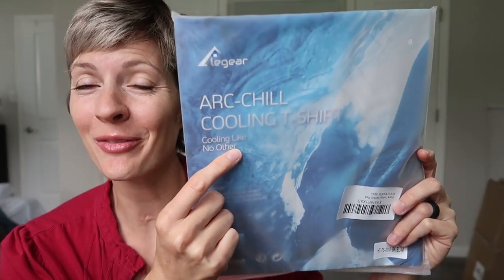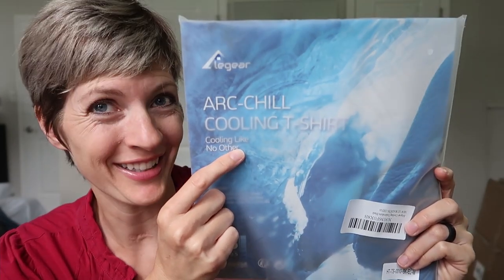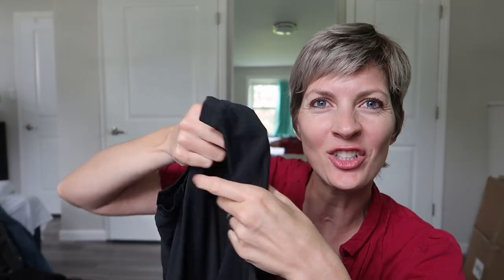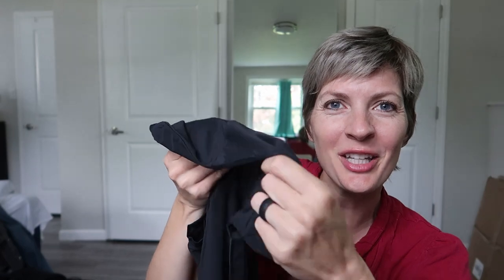I was just sent this ArcChill cooling t-shirt for review by Elegear, so let's take a look. Feels nice. It is almost like a sun shirt — that kind of nylon bathing suit material.